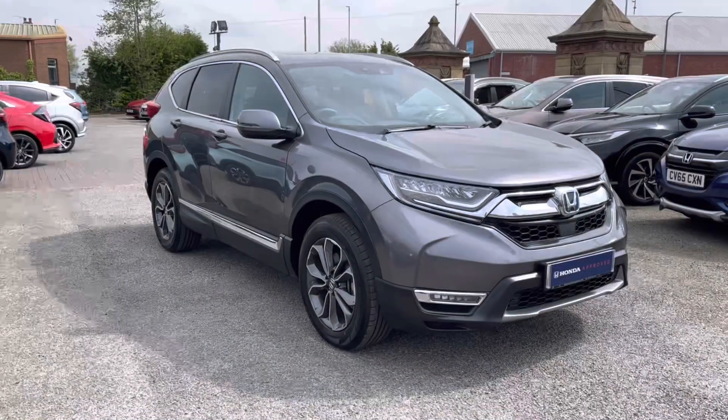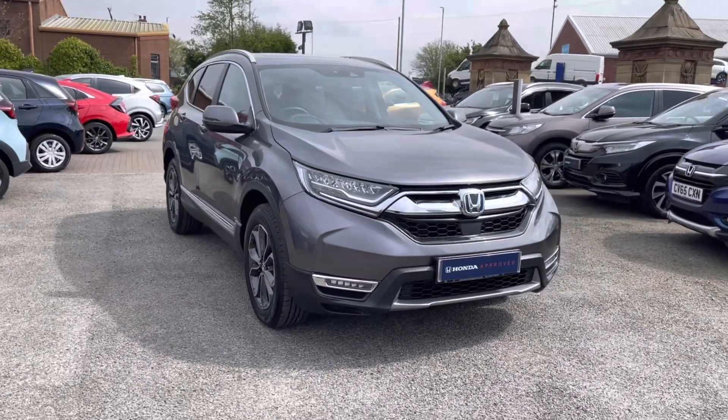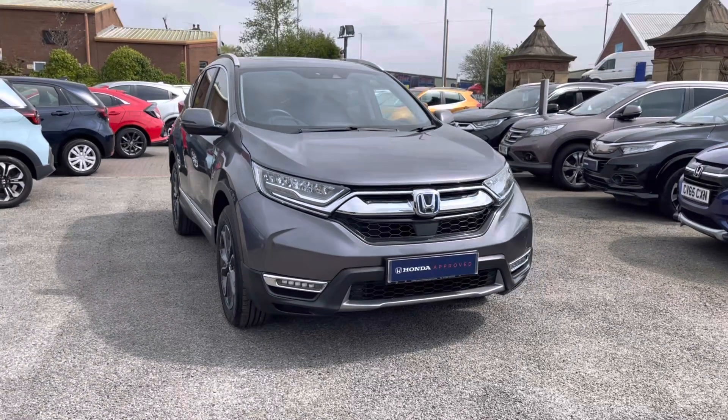Hi, my name is Charlotte from Honda Bolton, and today we'll be taking you around this used approved vehicle. Take a look at the sensational Honda CRV Estate Hybrid that we currently have in stock.